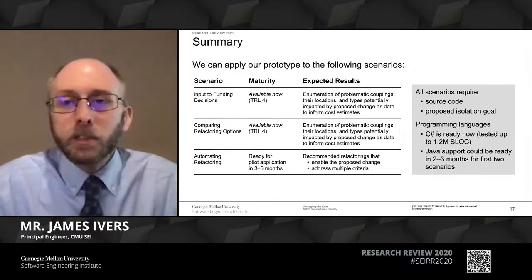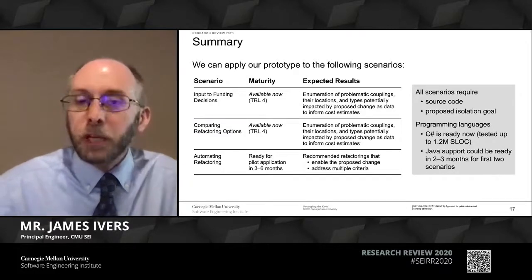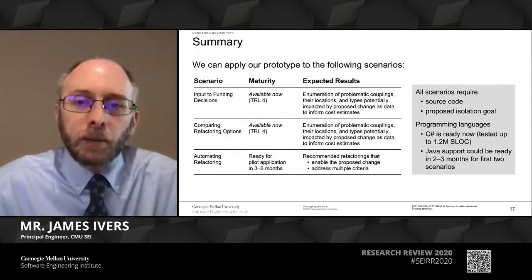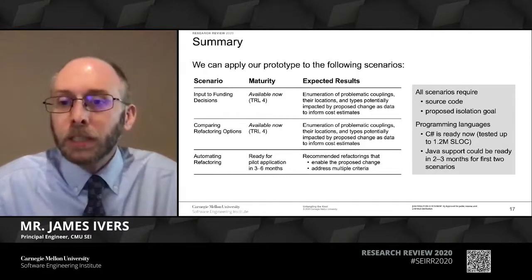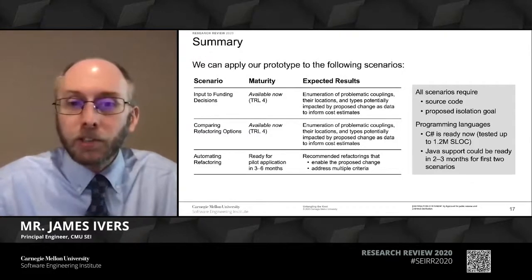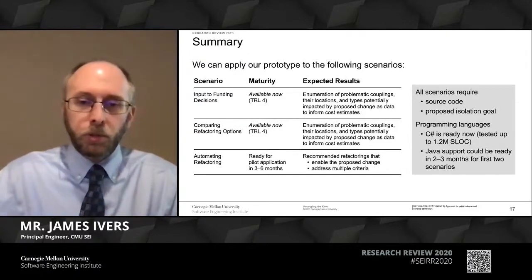This is really encouraging. We have working code, we're happy to solve problems, and we are eagerly looking for partners to try this on. Our prerequisites are pretty simple: we need source code, and we need a semantic idea of what you're trying to accomplish—what feature you're trying to reuse, package in a container, or something like that. Right now everything is targeting C# code bases, which we've tested up to about 1.2 million lines of code. Java capability is not that far behind, so if that's your working environment, please reach out anyway.